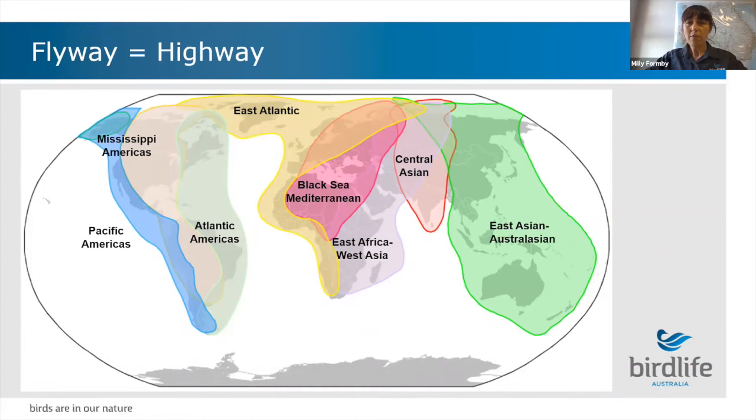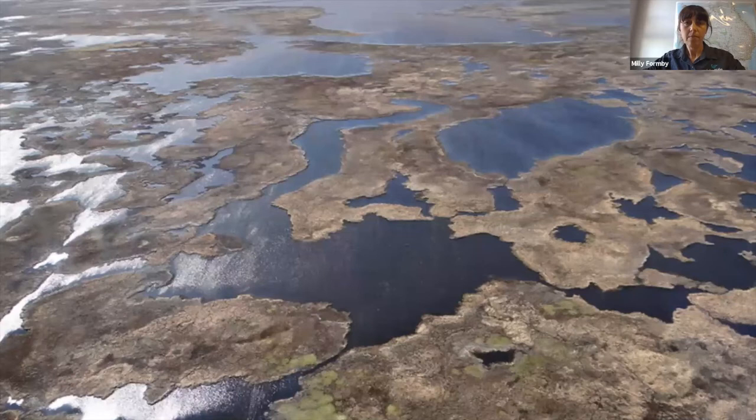To get to the Arctic tundra, the shorebirds follow the East Asian Australasian Flyway - a flyway is just a fancy way of saying a bird migration highway. There are eight global flyways in the world, and the East Asian Australasian Flyway has the most species and highest number of individuals, with six million waders estimated to use it every year. The EAAF stretches all the way from breeding grounds in Siberia and Alaska southwards to Australia and New Zealand, encompassing 22 countries and about 4.5 billion people - nearly half of the world's human population.